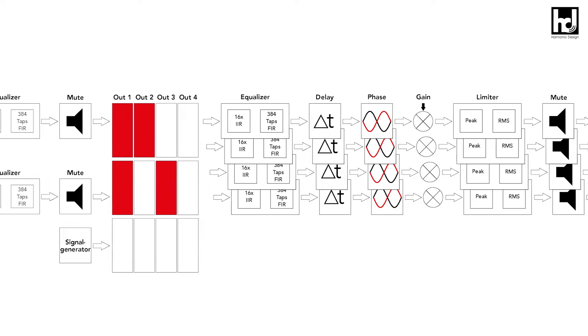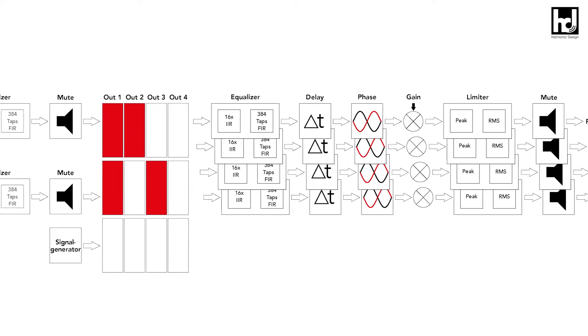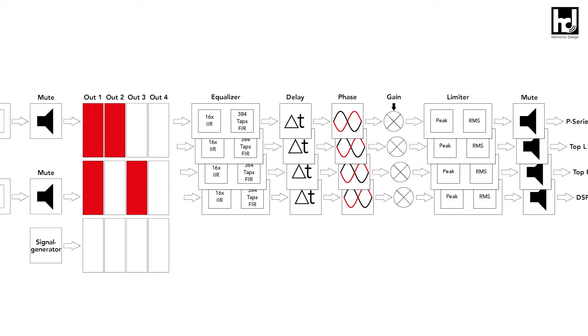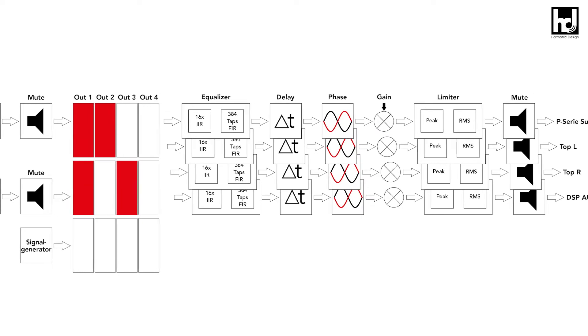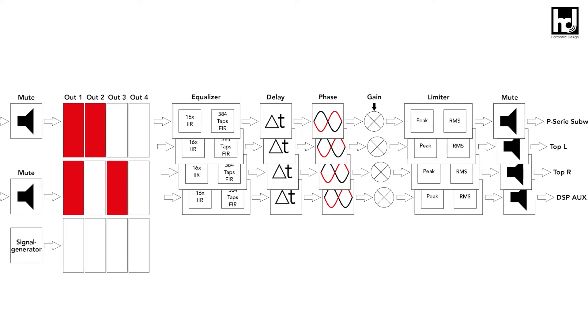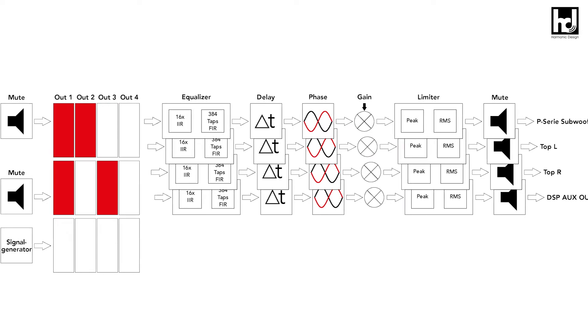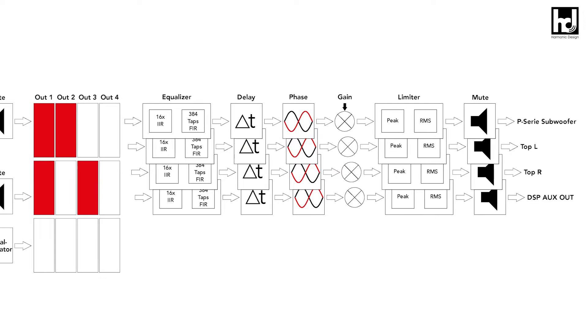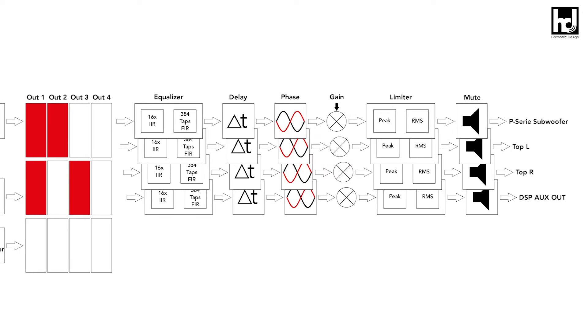Per output channel there are an additional 16 IIR filters, which can be configured as variable high/low all-pass, peak, shelf or notch filters, a 384-taps FIR filter, 100 milliseconds delay, 180-degree phase reversal, peak and RMS limiter, gain and mute available.